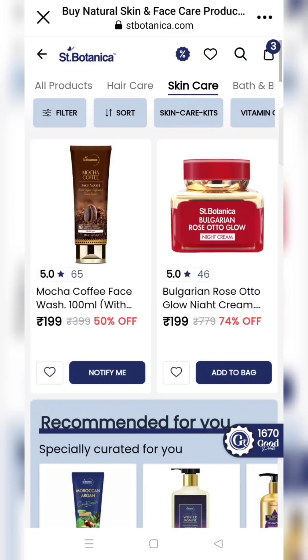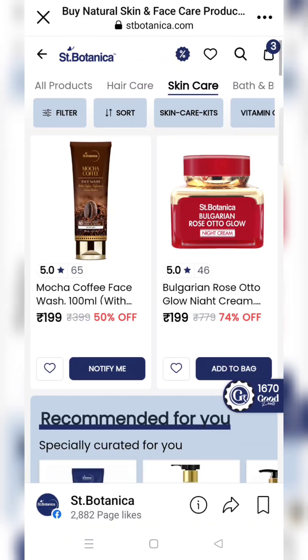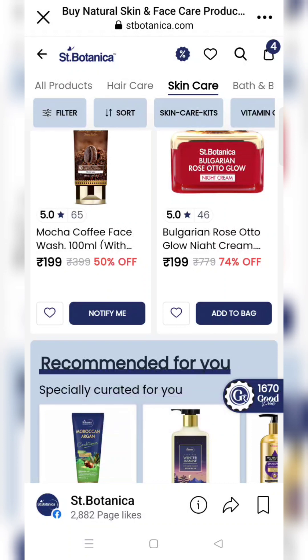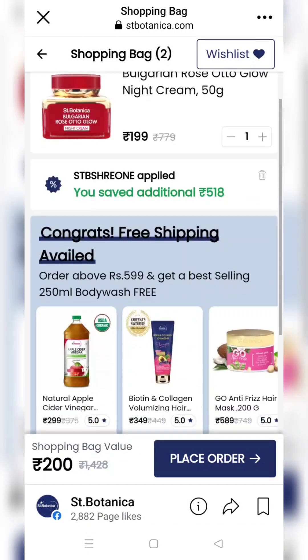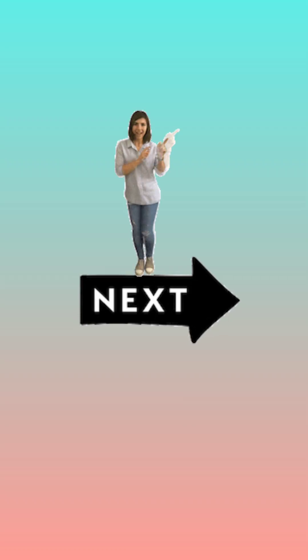जैसे आप proceed पे click करोगे, अपना mobile number वगेरे डाल के register कर दो। Register करने के बाद ₹198 shipping charges लगने वाले हैं। तो यहाँ पे ₹199 के दो products दिख रहे हैं, उनमें से एक आप add कर सकते हो। तो सिर्फ ₹200 में मुझे यह दो full size, बहुत अच्छी quality के products मिलने वाले हैं — यह बहुत अच्छी deal है।